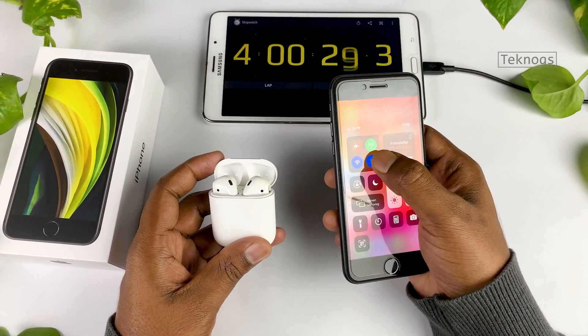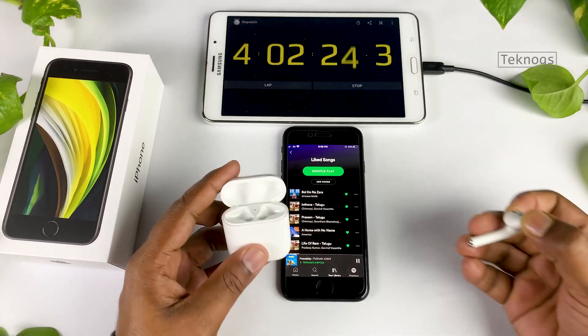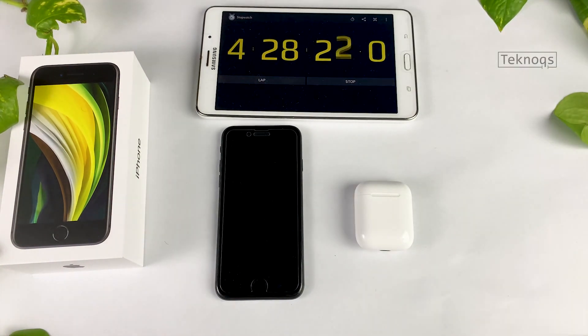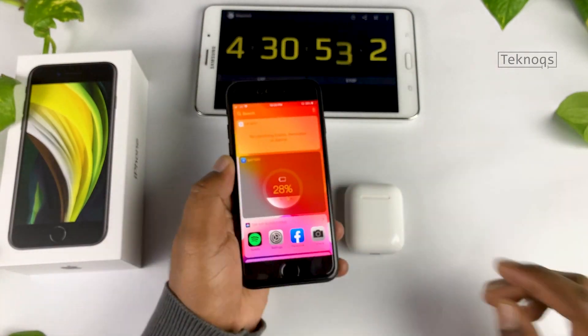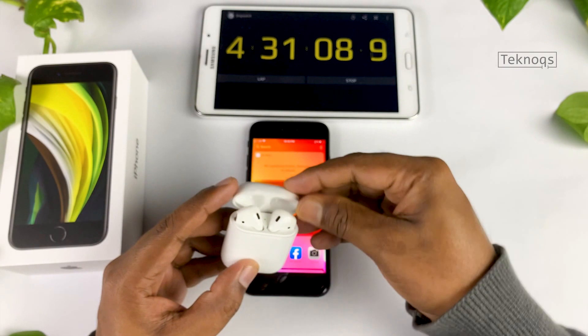After one hour of music, battery is at 31%. I will continue to play music for some more time on AirPods to make use of the Bluetooth as well. Volume level is around 45%. After 90 minutes of music, battery is at 28% — just now it dropped to 27%. I will consider this battery level for music.